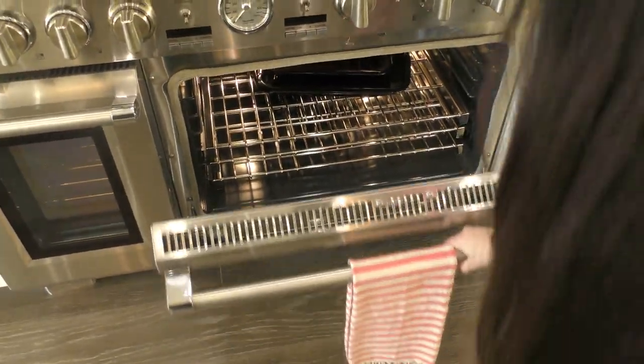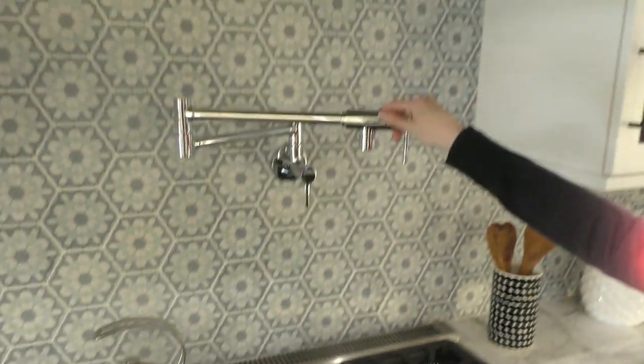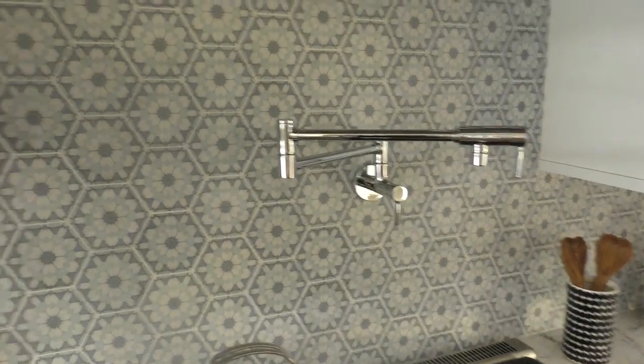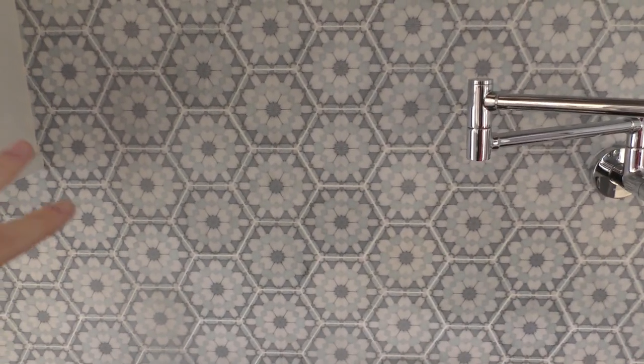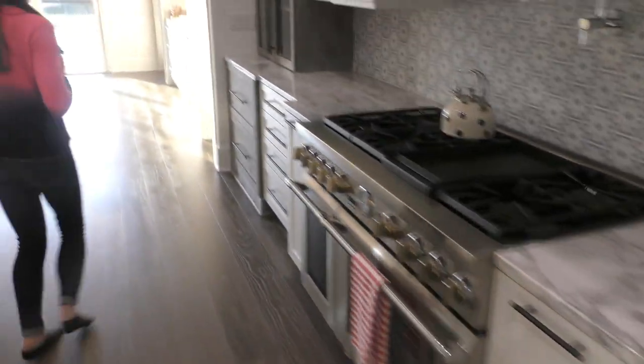Something really cool about this stove: it has the Mario stars on it — every single burner has Mario stars! I thought that was so cool. We can fill up our pots with water right here, and Jen loves the cute little teapot. Everything looks really awesome. Thank you so much — we are so happy to be here. Oh wait, I almost forgot — the pantry!